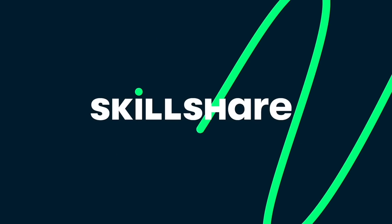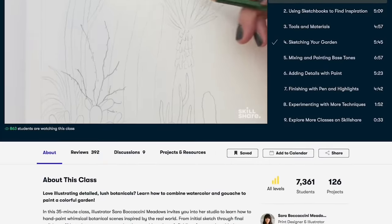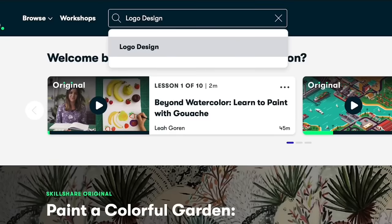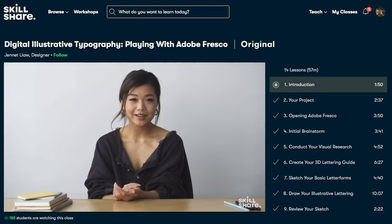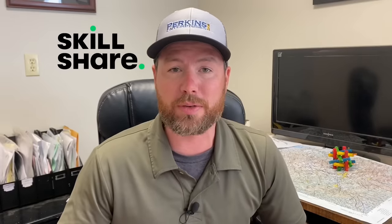Let's take a quick break to thank our sponsor, Skillshare. It's an online learning community where millions of people come together to take the next steps in their creative journey. Skillshare offers thousands of classes for entrepreneurs and lifelong learners, ranging from art to music to marketing and graphic design. Right now I'm learning how to use my iPhone to take professional-looking photos with Dale McManus. Skillshare is curated with learning in mind — no ads — and they're always launching new creative classes. It's less than $10 a month with an annual membership, and the first 1,000 subscribers who click the link in the description get a free two-month trial of premium subscription.